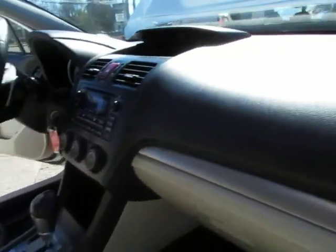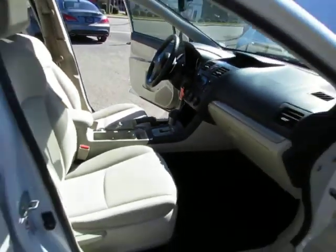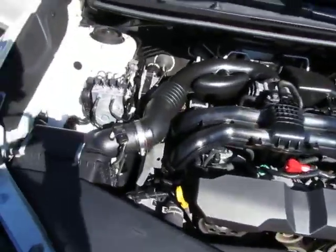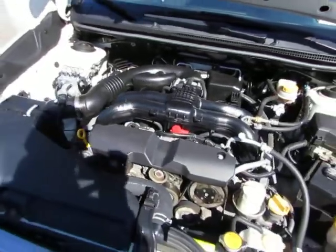Let's jump here in the front — the dash looks really good. Now let's take a look under the hood. There's your fuel-efficient, very reliable 4-cylinder engine.